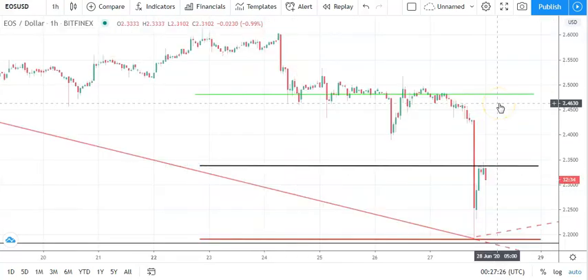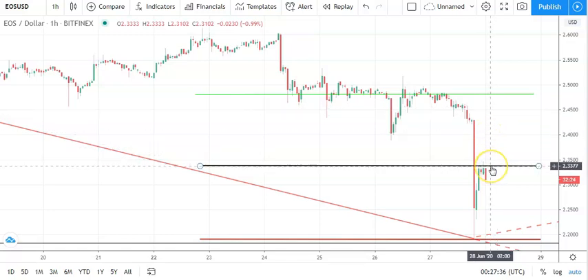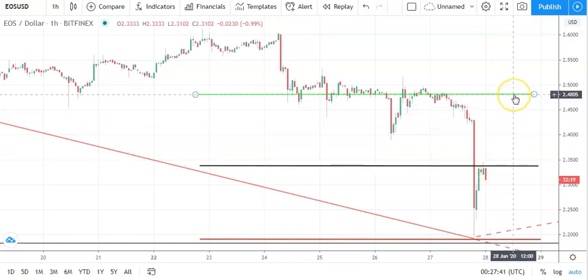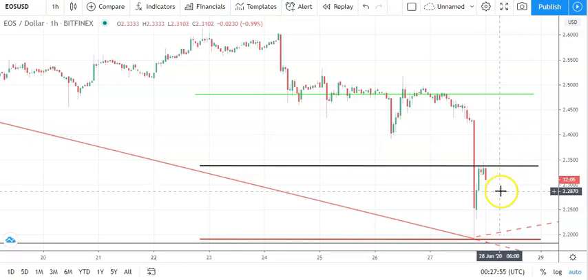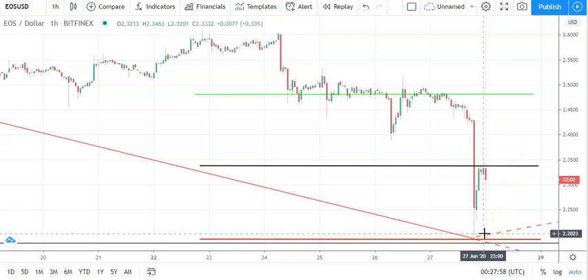Moving across to EOS against the dollar and the hourly candlestick — another bearish start to the day after yesterday's sell-off. Going to need to see EOS move through the pivot at 2.3366 to support a run at the first major resistance level sitting at 2.4805. We'll need to see support from the broader market for EOS to break back through to 2.40 levels. However, barring a broad-based crypto rebound from yesterday's losses, 2.40 will probably cap the upside on the day.